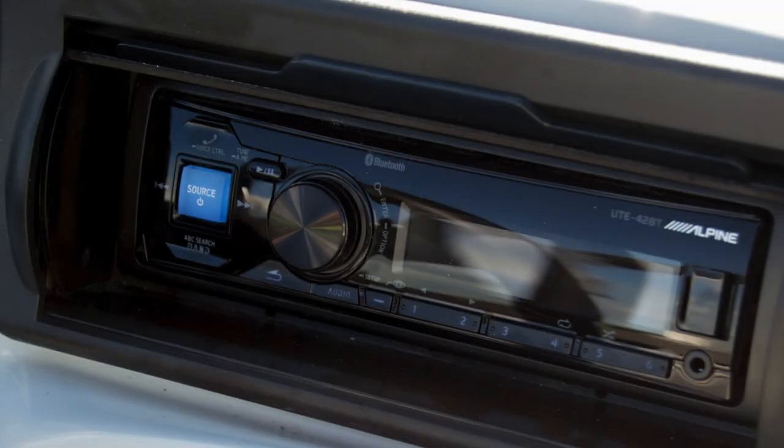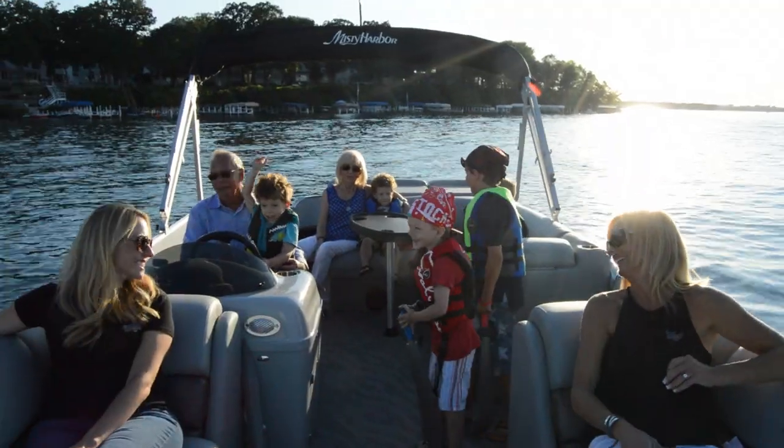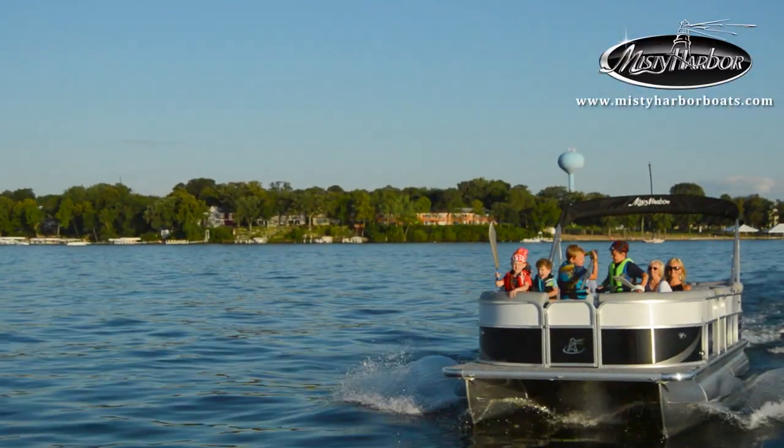This model displays an upgraded sound system with an amplifier, 4 Kicker speakers, and a 10-inch subwoofer, so you can feel the beat as you travel the waters to the next great adventure.